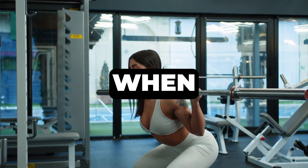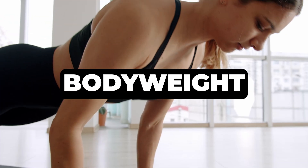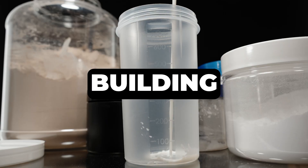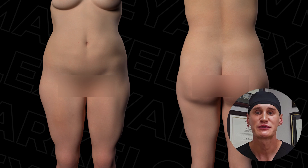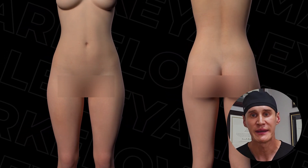Number one: protein. So why is protein so crucial? When combined with resistance training — think weightlifting or bodyweight exercises — protein is the building block for muscle mass. And why do we want more muscle in lipedema? Because muscle is metabolically active; it helps you burn more calories, even at rest, which is vital for weight management.